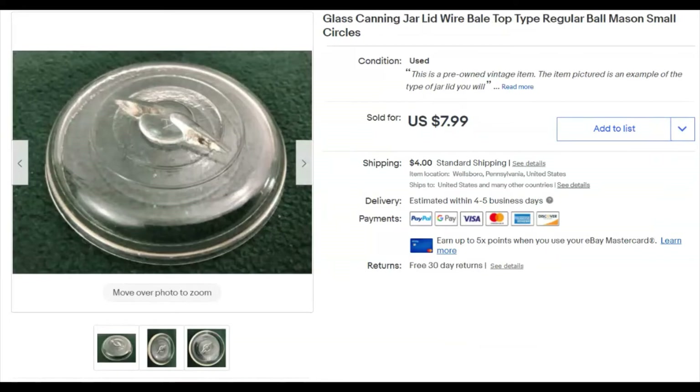Another canning jar lid — maybe I should keep buying them. I paid a buck for this one, listed it April 18th, and it sold May 4th for $8 plus shipping.